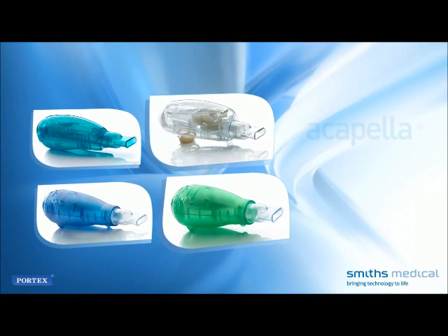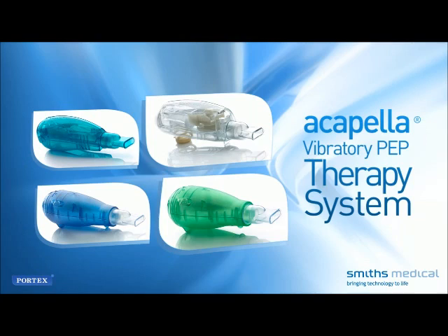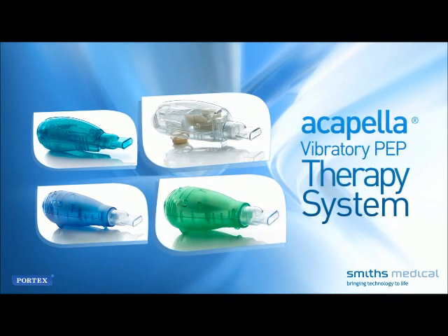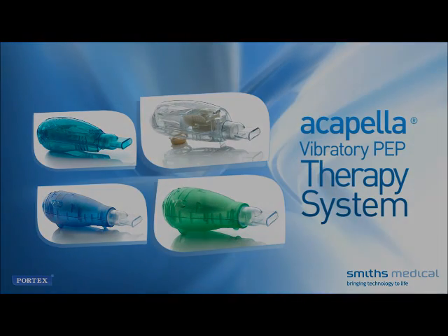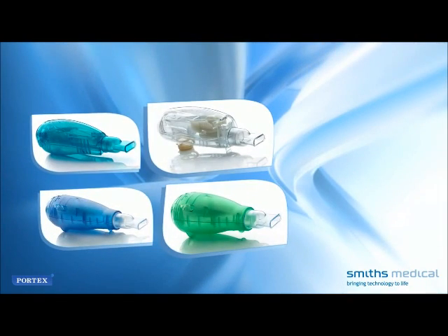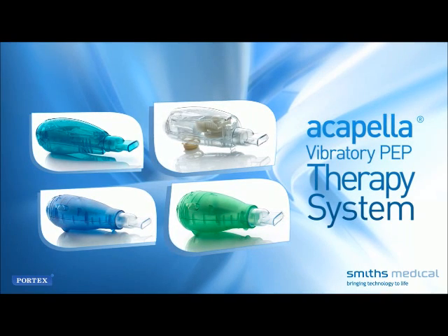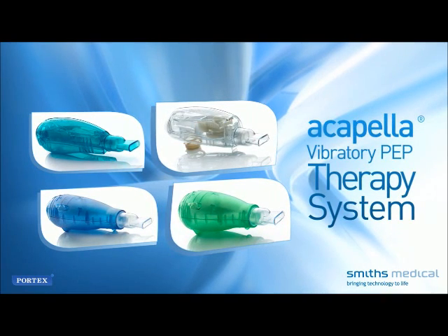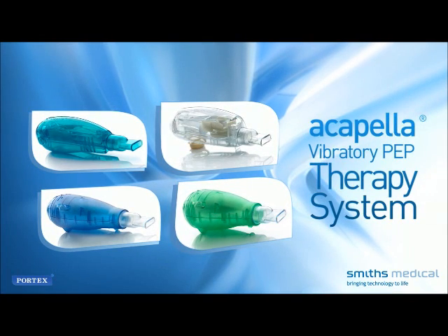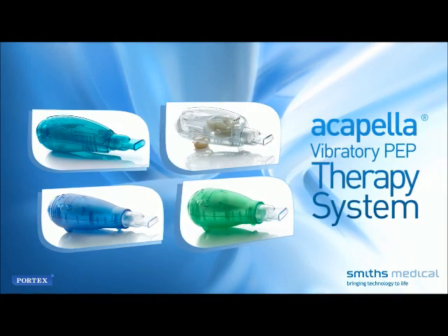To ensure maximum benefit from the Acapella Vibratory PEP therapy system, carefully follow the care plan provided by your healthcare provider. Be certain to read and understand the instructions for use accompanying the device. It's important to keep the system clean and germ-free, and to inspect the device for damage before each use. If the Acapella appears damaged or not working properly, do not use it — contact your healthcare provider for advice.